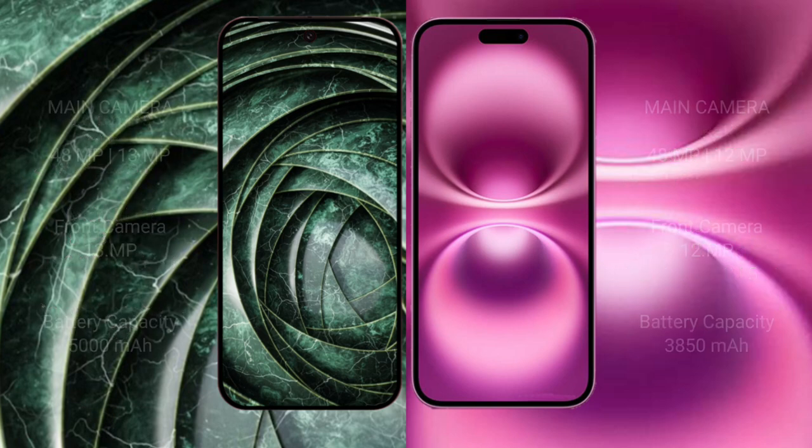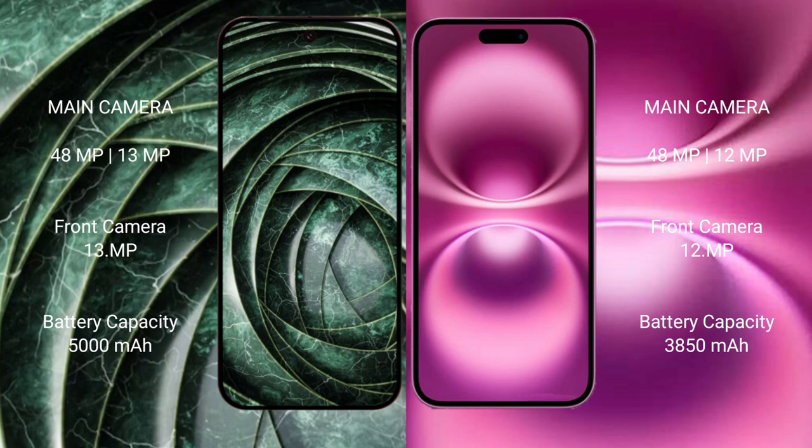The Google Pixel 9a features a dual rear camera setup of 48 megapixels plus 13 megapixels, and a 13 megapixel front camera. The iPhone 16 Plus features a dual rear camera setup of 48 megapixels plus 12 megapixels, and a 12 megapixel front camera.